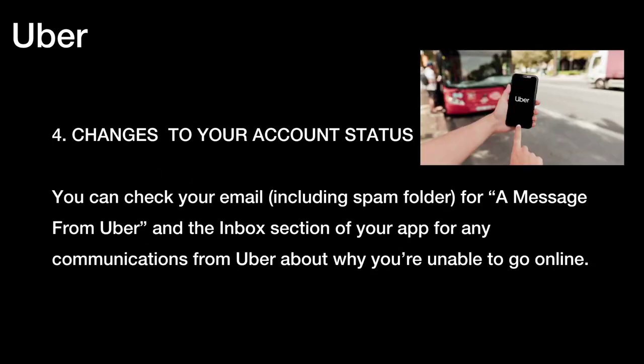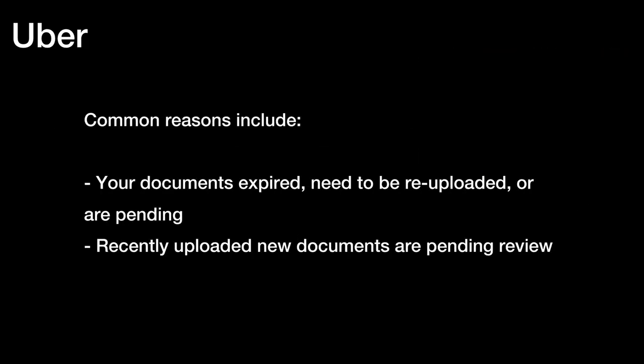Four, changes to your account status. You can check your email, including the spam folder, for a message from Uber, and the inbox section of your app for any communications from Uber about why you're unable to go online. Common reasons include your documents expired, need to be re-uploaded, or are pending, or recently uploaded new documents are pending review.